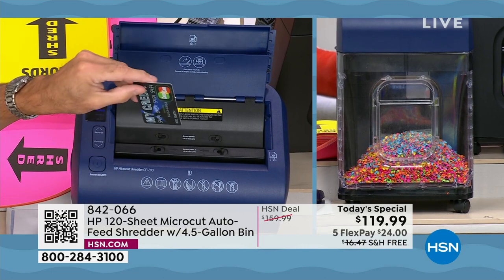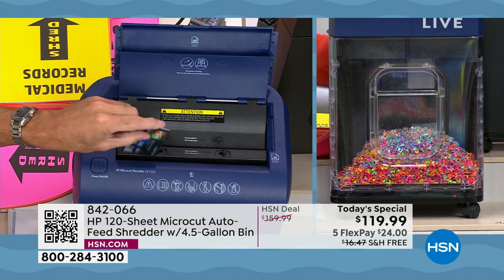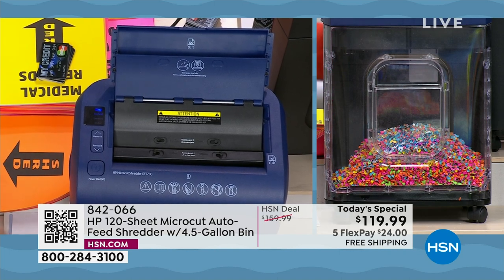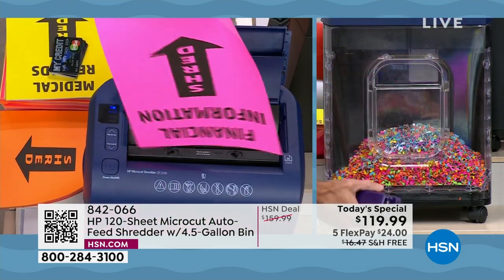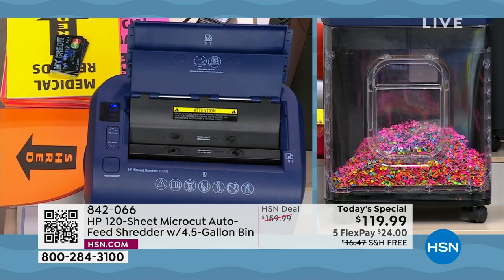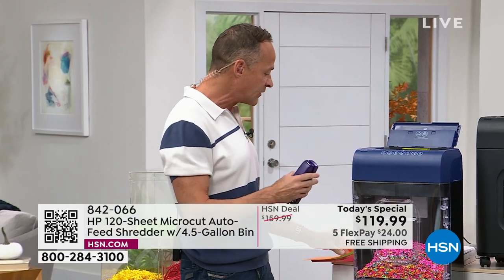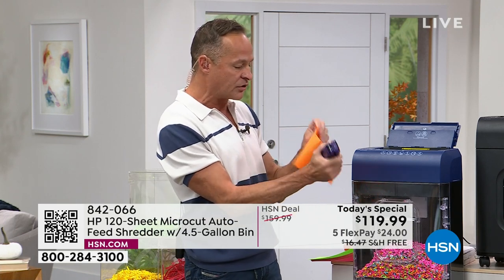Credit cards can go in the front slot — if you're getting credit card offers in the mail or getting rid of old cards, those can all go through there. Another really important thing is you don't have to take your staples out. I'm going to put some staples in — boom boom boom — pop this right in, and you'll see no problem with a sheet full of staples. Papers stapled together are no problem whatsoever.